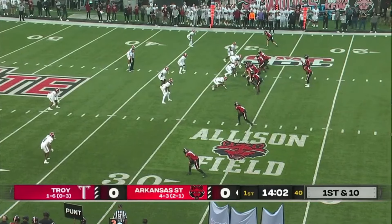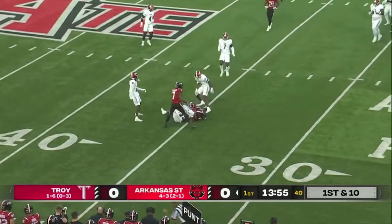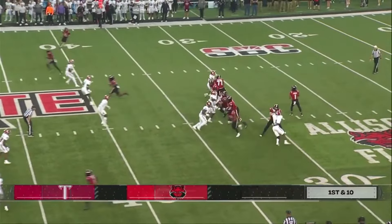Third down and seven. Went back in the backfield along with Rainer. Looking. Swing's complete to Courtney Jackson. Got it. And that's going to be enough for the first down. Nice throwing catch for Arkansas State to get the first down.